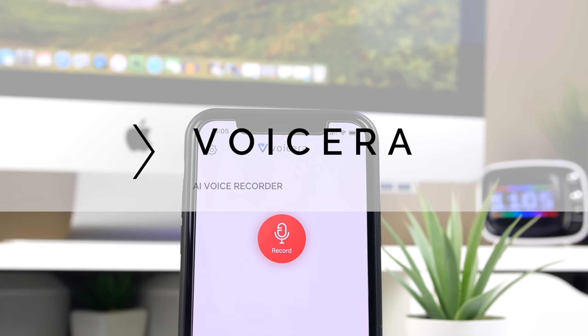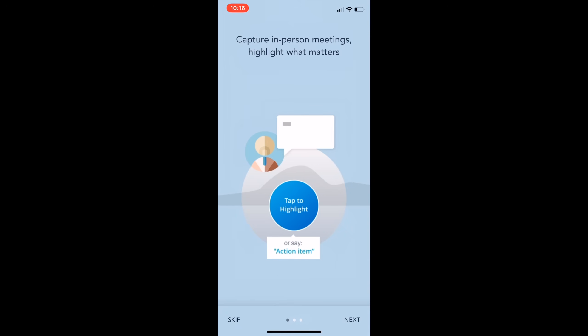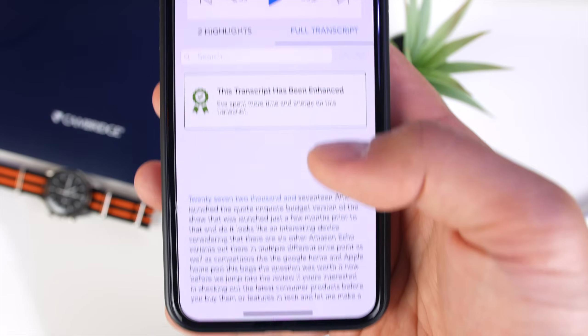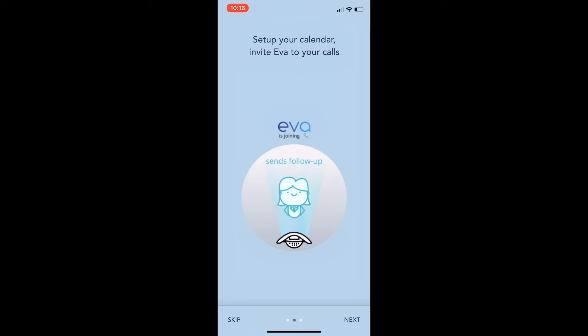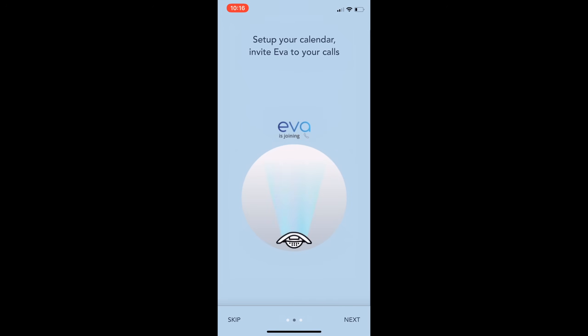Last up — great for all of you getting ready to go back to school — and that's Voicera. Voicera is an AI-powered virtual assistant that can listen and record lectures, meetings, conversations, etc., and help you take notes and analyze what was said thereafter. It can capture live conversations, and what's really cool is that you can have the built-in AI assistant, Eva, call into conference calls and record those live as well.